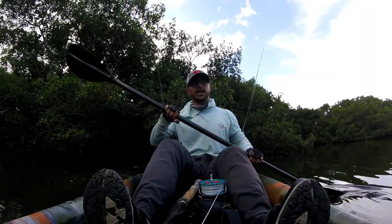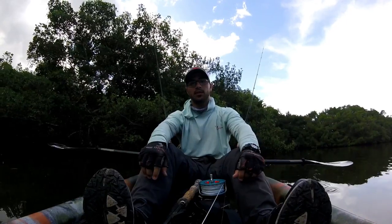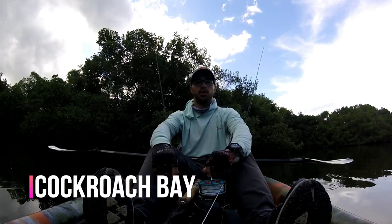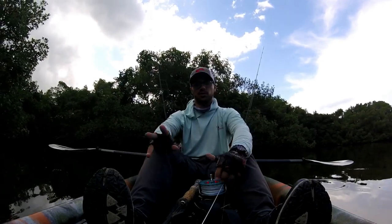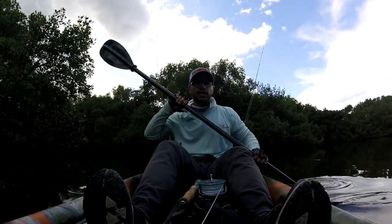Hey everybody, welcome to another episode of Last Cast Adventures. As always, I'm your host Daniel, and in this episode I'm down in Tampa Bay at a place known as Cockroach Bay. It's a boat ramp — very populated but lots of good fishing. It's really a good middle point if you have a boat or a kayak, and there's some good fishing close to the ramp for kayak-only anglers.